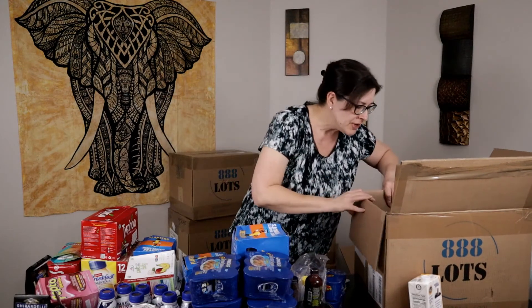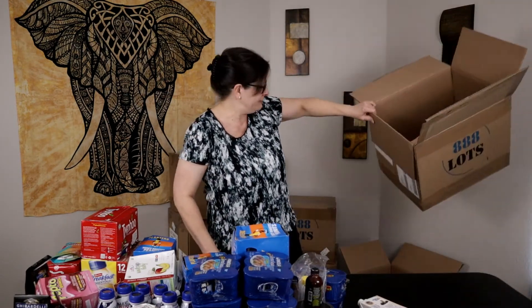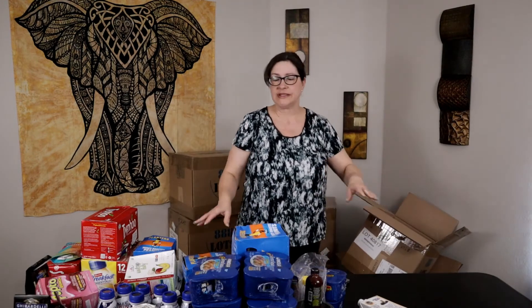That's the last of the box — no more left. I'm going to go figure out how much money I can make off all of this stuff and I'll be right back to let you know.